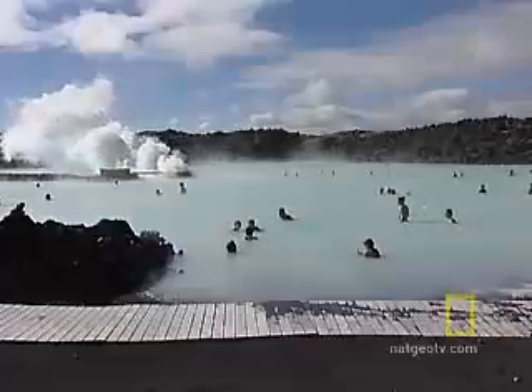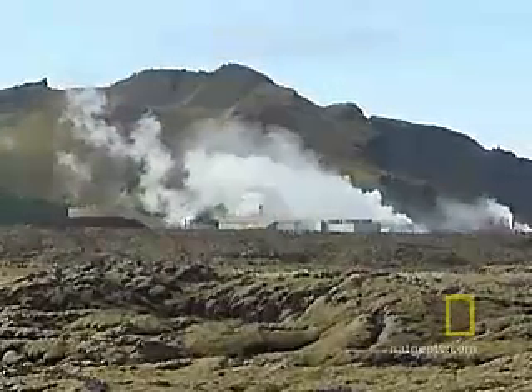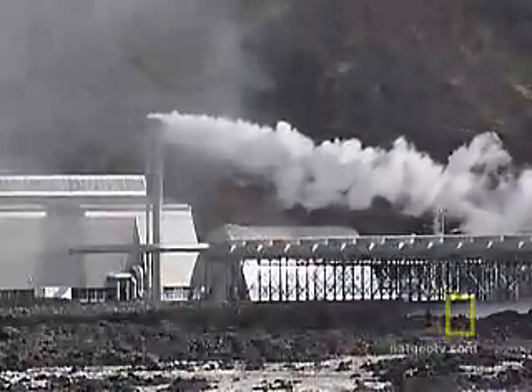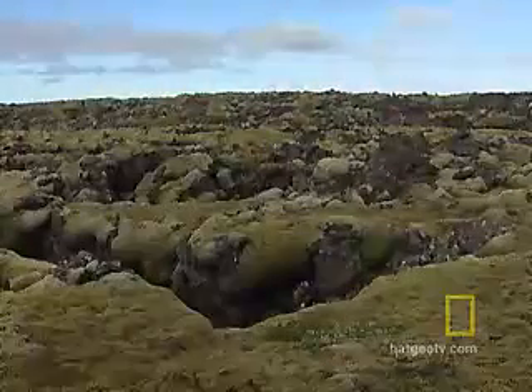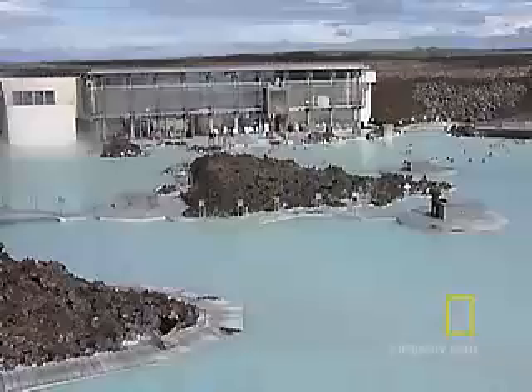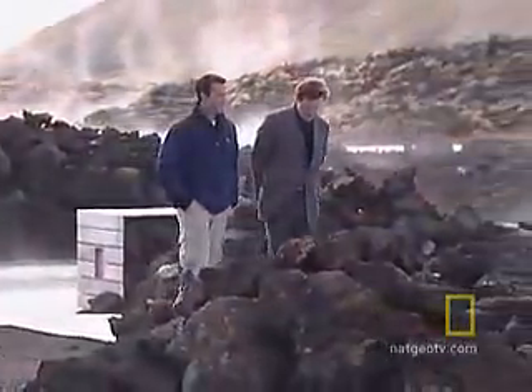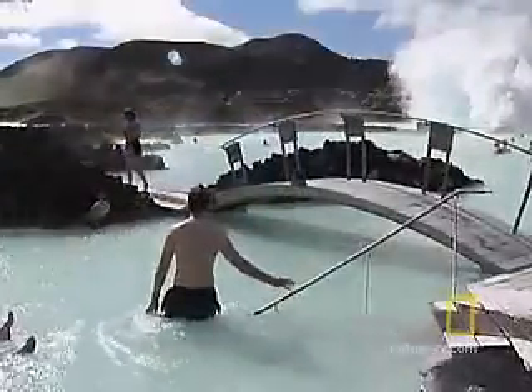The Blue Lagoon looks natural, but it was formed by a geothermal power plant. The plant takes superheated water out of the ground and uses it to make energy. When they originally pumped it back out into the lava fields, the water formed a lagoon. According to Grimir Samundsen, it's been a mecca for people looking to soak away their tension ever since.